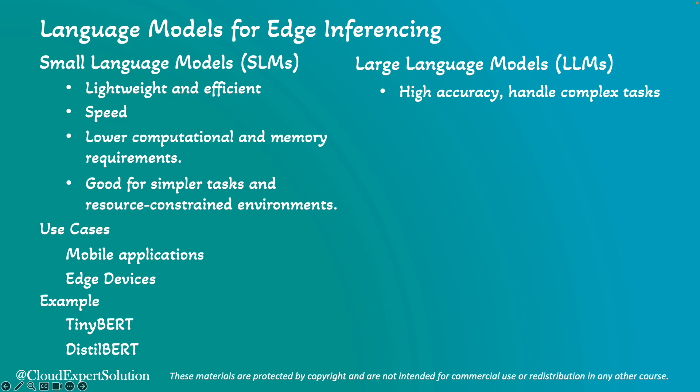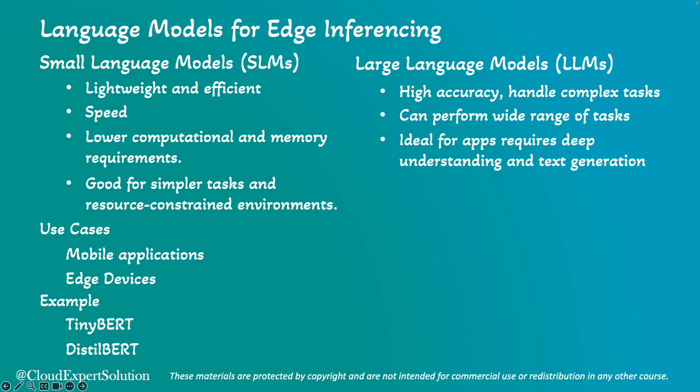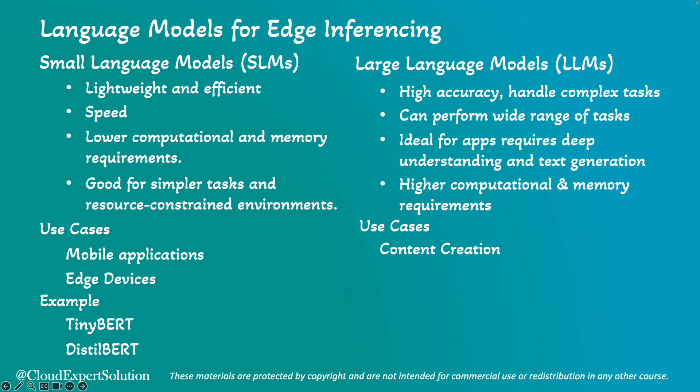Next, we'll review the large language model side-by-side comparison with small language models. Using large language models, we can achieve high accuracy and handle complex language tasks. Large language models are capable of performing a wide range of tasks, from translation to summarization. They are ideal for applications requiring deep understanding and text generation, though they also require high computational and memory resources. In terms of use cases, we already know examples like ChatGPT and Google BERT.